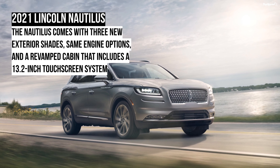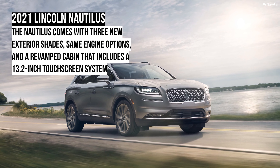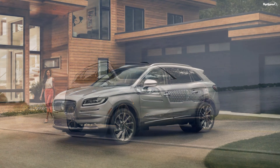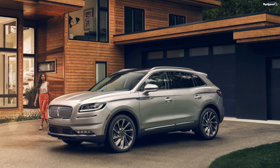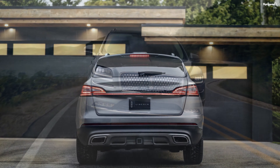The 2021 Lincoln Nautilus. The Nautilus was seemingly lost between the compact Corsair and the larger Aviator. For the 2021 model, Lincoln decided to give it a refresh and make it relevant again.